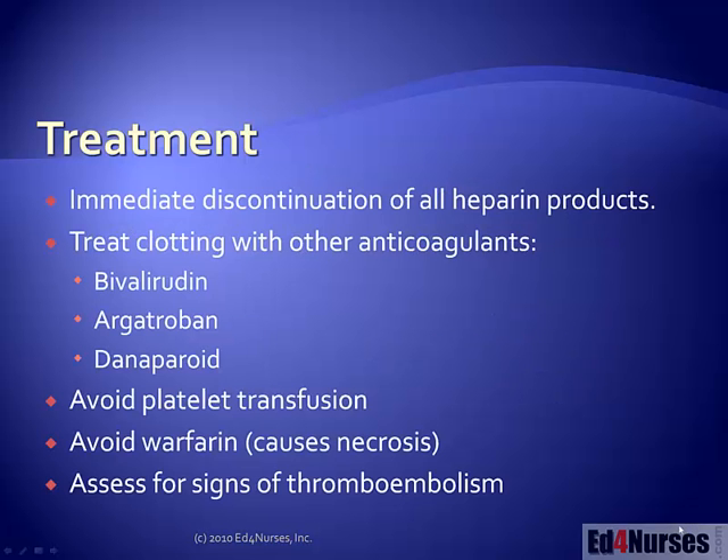Treatment includes immediate discontinuation of all heparin products — flushes, infusions, everything — including low molecular weight heparins. Treat the clotting with other anticoagulants that work differently and won't interact with the already-activated platelets. Avoid platelet transfusions because, since platelets are being activated, giving more platelets will theoretically result in more clots. We also want to avoid warfarin, as this can cause tissue necrosis in some patients. Most importantly, assess for signs of thromboembolism — that is the biggest risk with heparin induced thrombocytopenia.